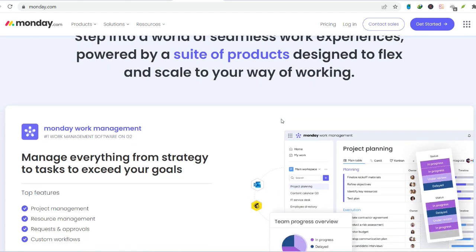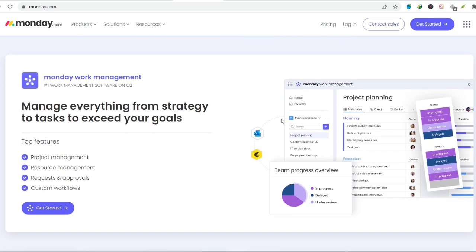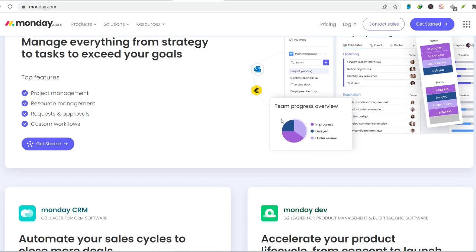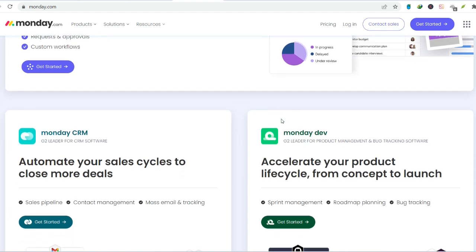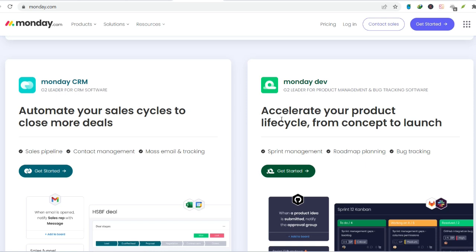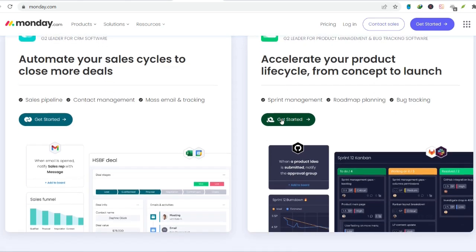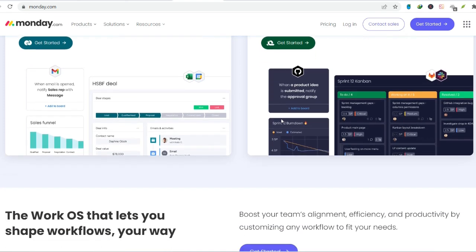From chaos to clarity — what is monday.com? Imagine a digital whiteboard, but infinitely more versatile. That's the basic idea behind monday.com. It uses a system of customizable boards, each representing a specific project, team, or even your entire workflow. These boards are populated with items, which can be tasks, deadlines, ideas, or anything else relevant to your project. Each item can be customized with a variety of columns, allowing you to track progress, assign team members, set due dates, and attach relevant files — like color-coded sticky notes on steroids, with real-time collaboration and updates.